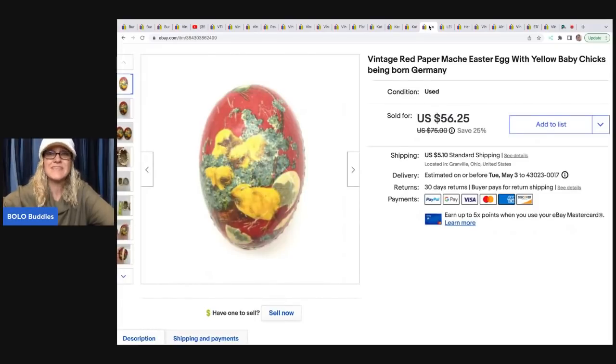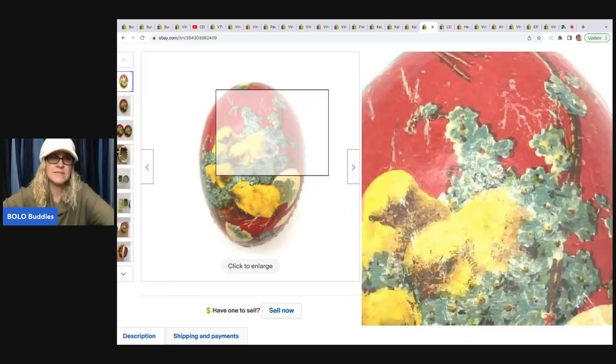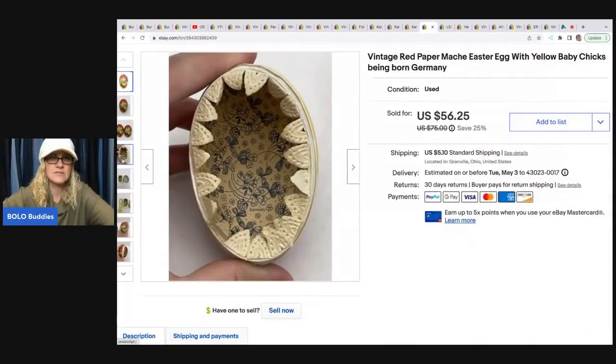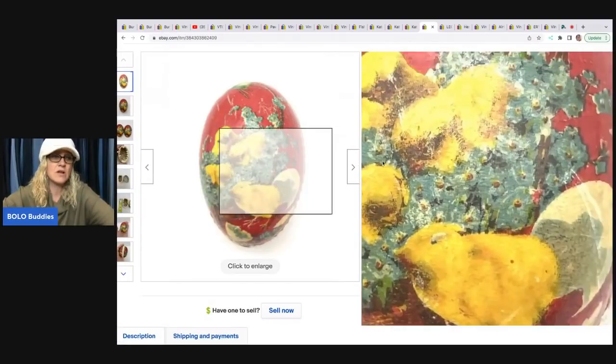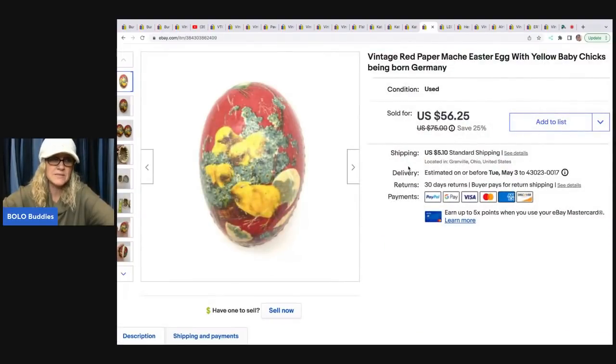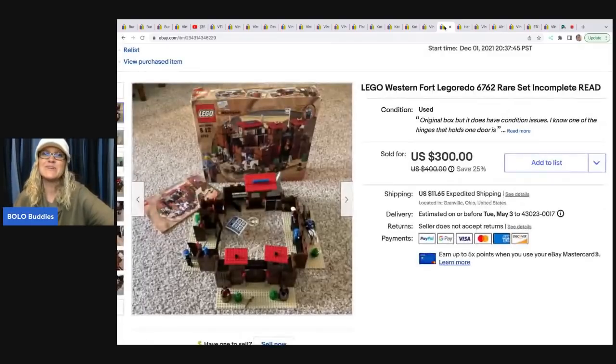Here's one of those paper mache eggs I talked about in one of my bread-and-butter videos. They say 'Germany' inside and usually have some sort of print; some prints are more rare than others. This one ended up selling for $45 — I got it at a garage sale for $4, and the buyer was all in for $53.84. I definitely recommend picking these up if you see them.